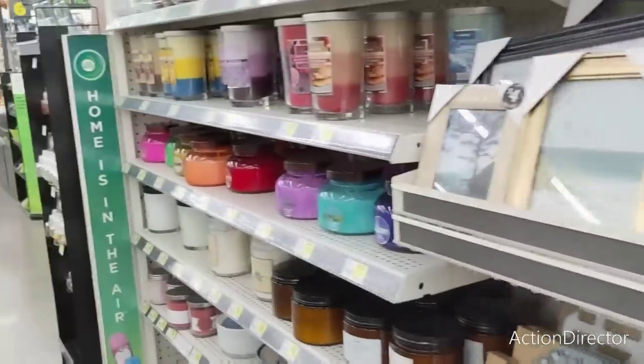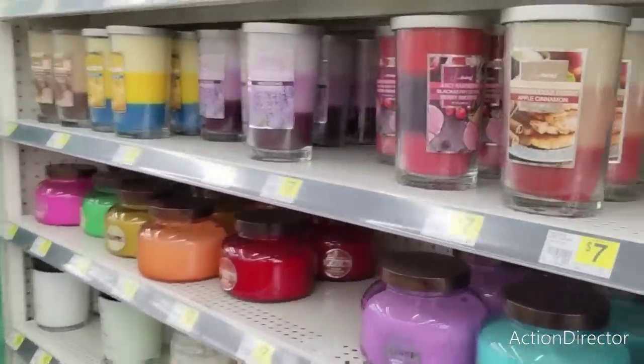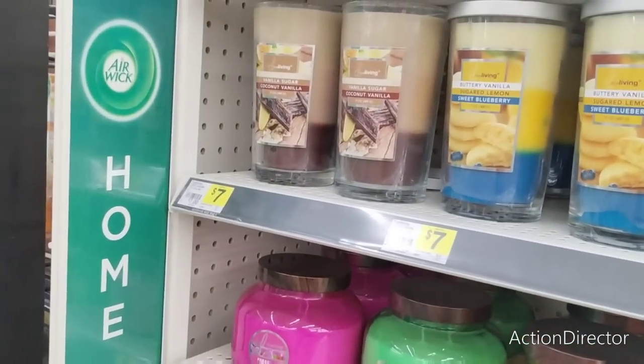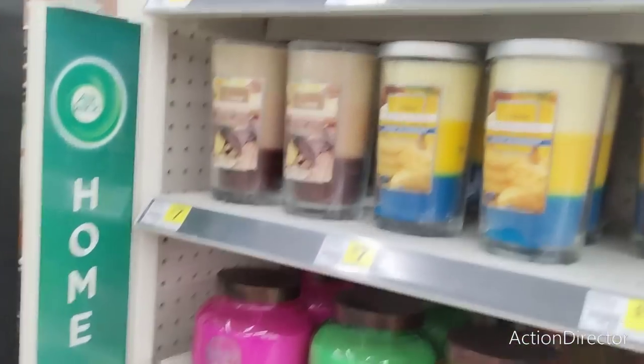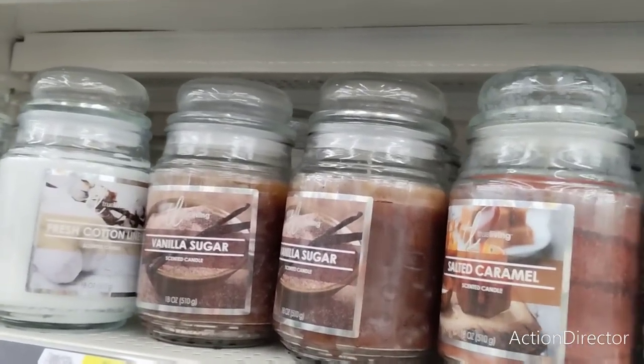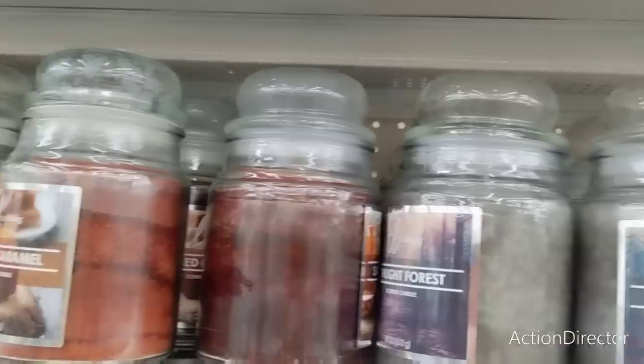Let's look at some candles. I'm looking for harvest candles. We do have Tahitian vanilla, vanilla sugar, coconut vanilla, fresh cotton linen, vanilla sugar, salted caramel, and Twilight Forest.